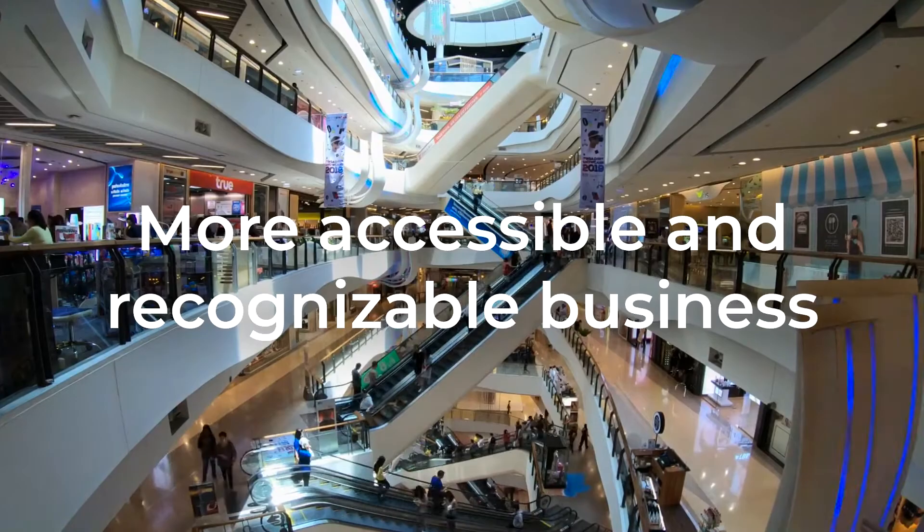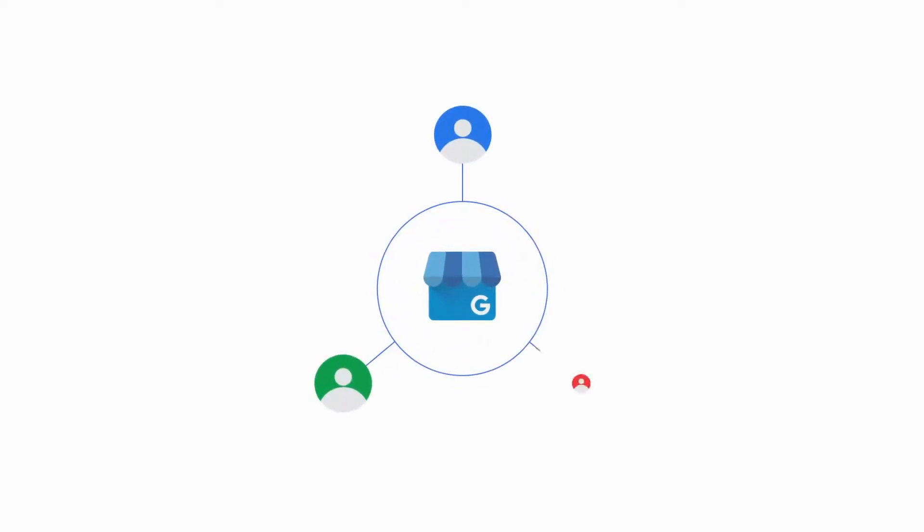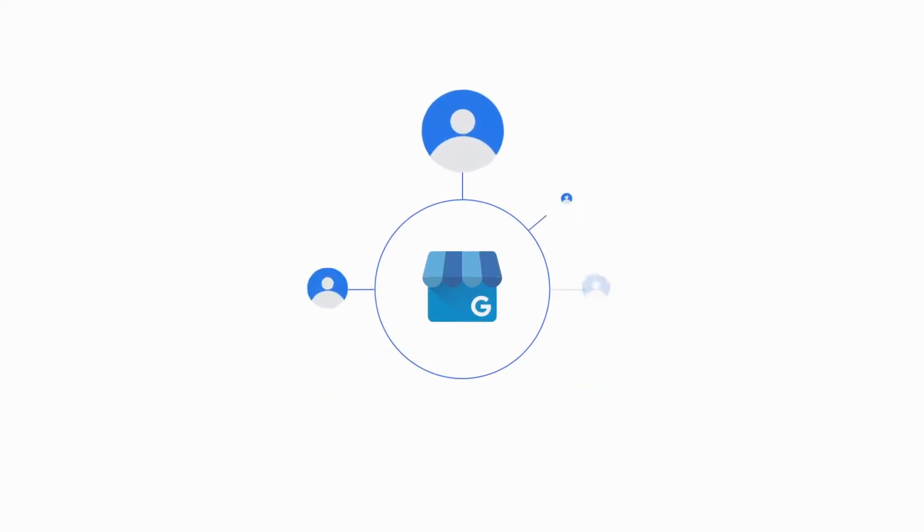More accessible and recognizable business. If you have placed the services you offer and people search for those services on Google, your page will appear.